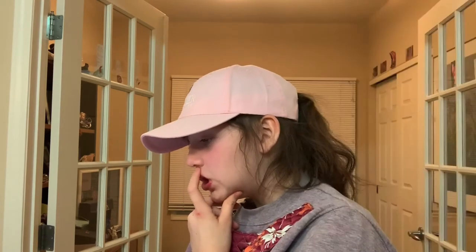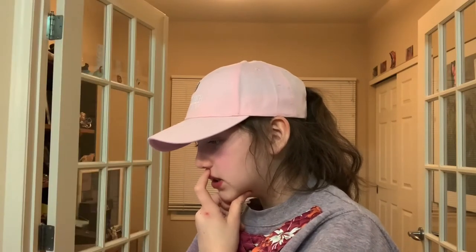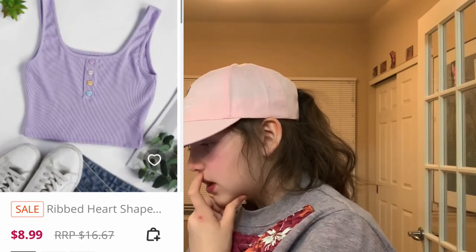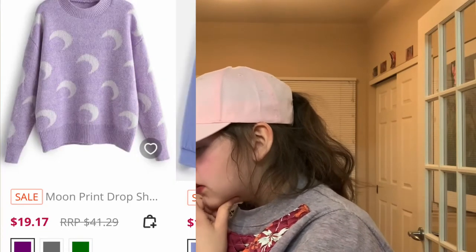This cute button-up jean jacket is pink with like minted yellow, which I think looks cute. The buttons on this next tank top are heart-shaped and it's all pastel. This moon print drop sweater is really cute and comfy.